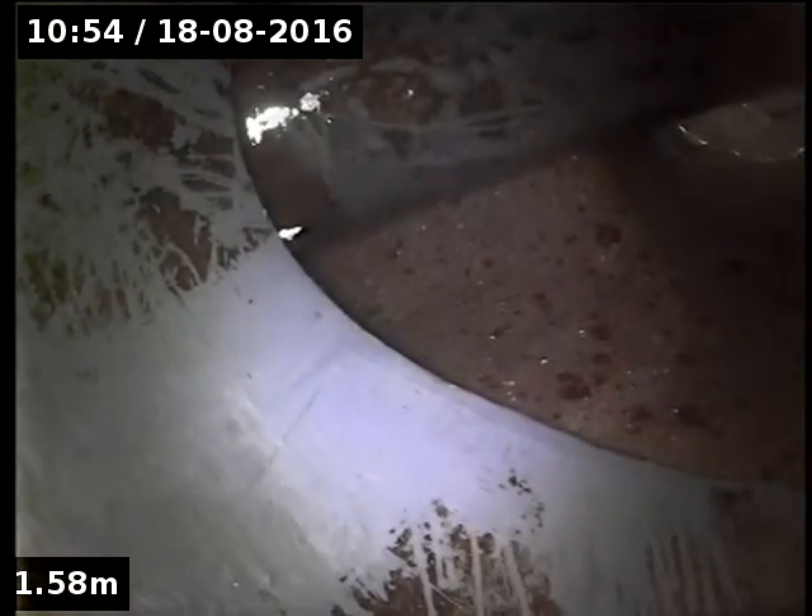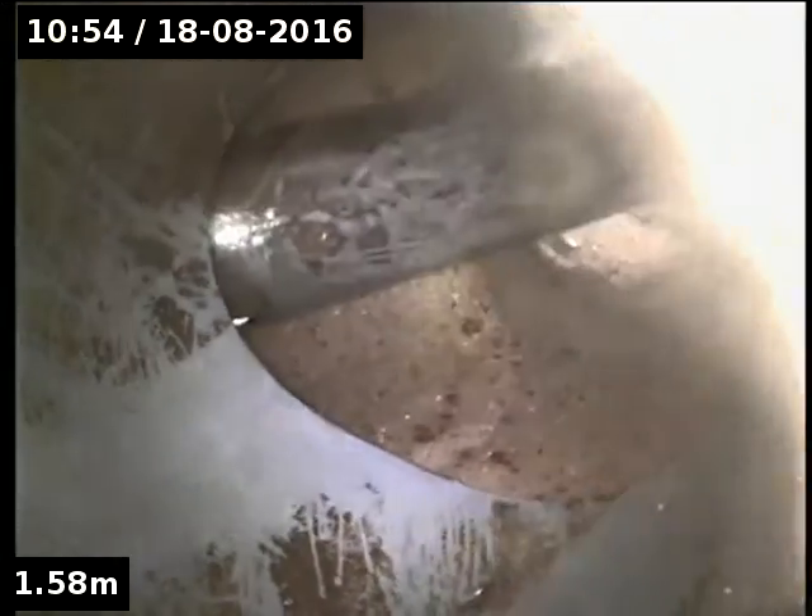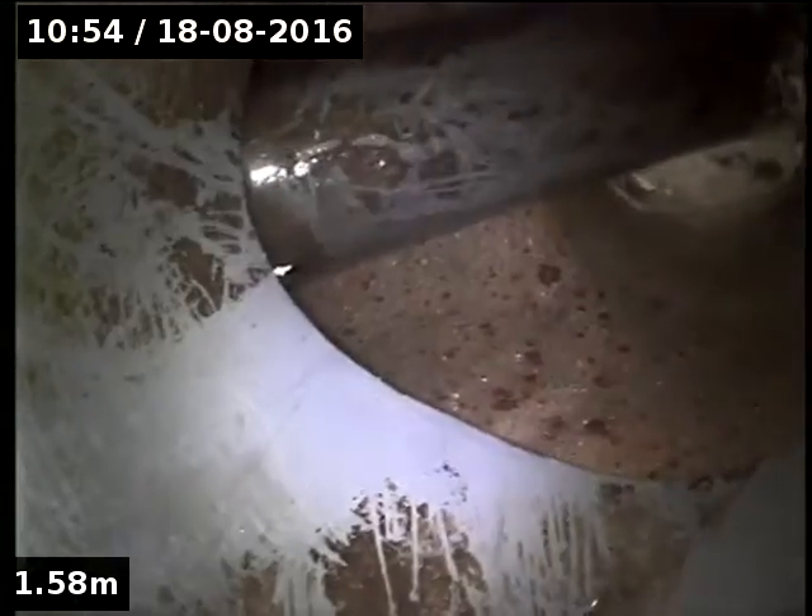That thing there — we can just see the edge of it at the top of the screen. I'm not sure what it is, apart from it's not supposed to be there. And then we go around and that's the gully trap down there. Really not sure what that is in the pipe there. That'll be what was trapped, and I reckon we were getting stuck behind that.